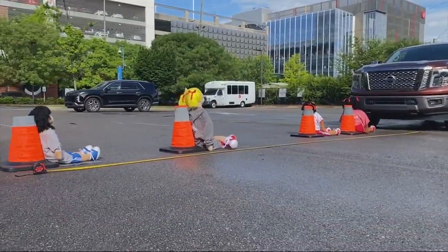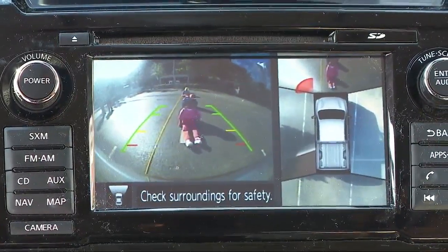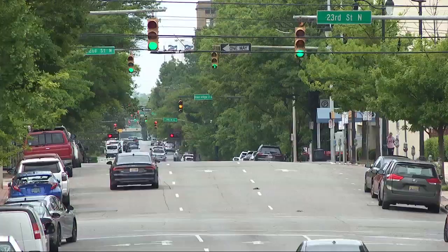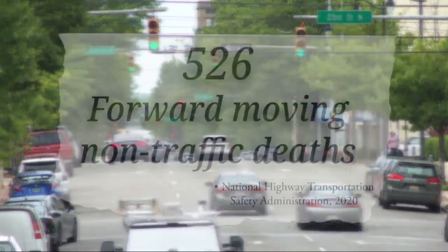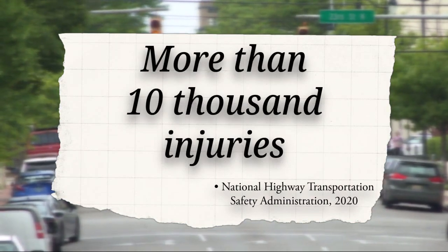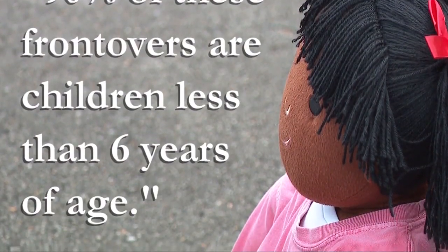Blind zones around a vehicle stretch more than you may realize. In 2018, backup cameras became standard. We are just now starting to see some 360 bird's-eye view cameras. In 2020, the National Highway Transportation Safety Administration reported 526 forward-moving non-traffic deaths and more than 10,000 injuries that happened off of public roadways.